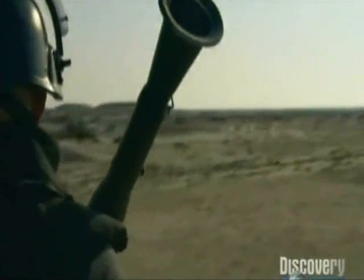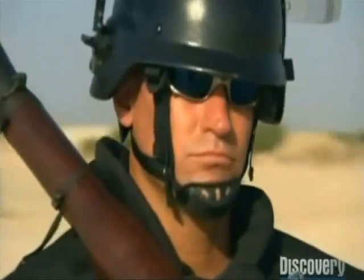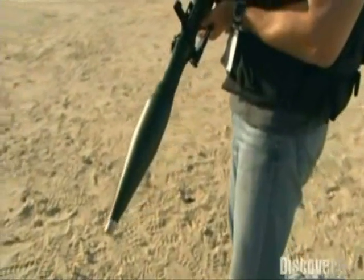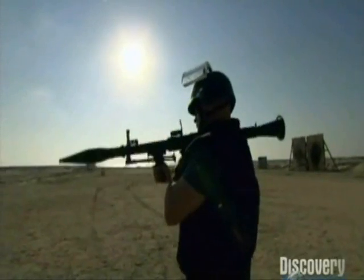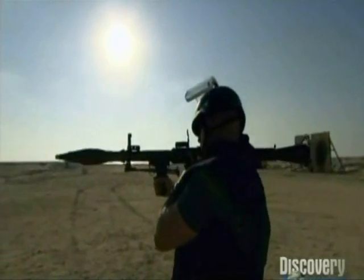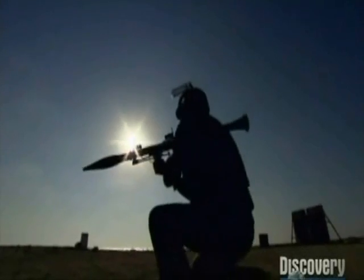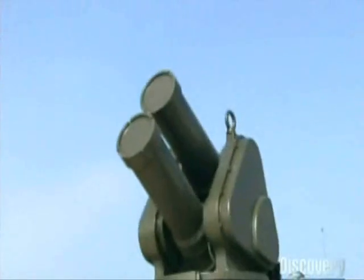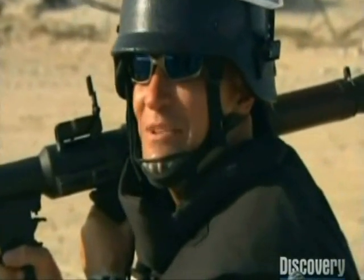IMI has successfully tested the Iron Fist against a variety of threats. It may not float like a butterfly or sting like a bee, but it does pulverize rockets. This is the RPG-7 — it's old, cheap, but very deadly. It's the most prolific rocket-propelled grenade on the face of the planet: shoulder-launched and capable of penetrating a foot of armor plate, making it one of the biggest threats on the battlefield. Will Iron Fist be able to drop it? It sounds almost too good to be true. Now it's time to see it in action.